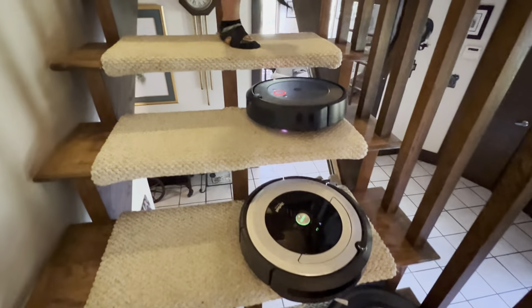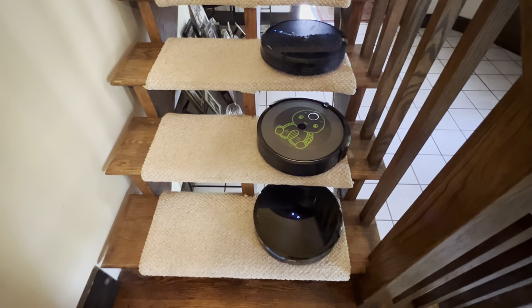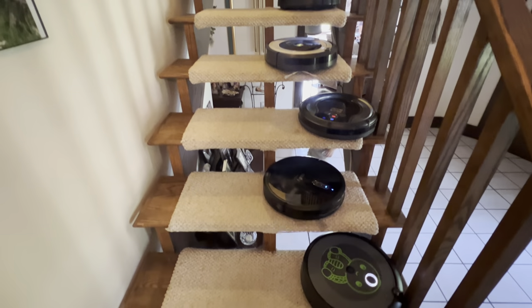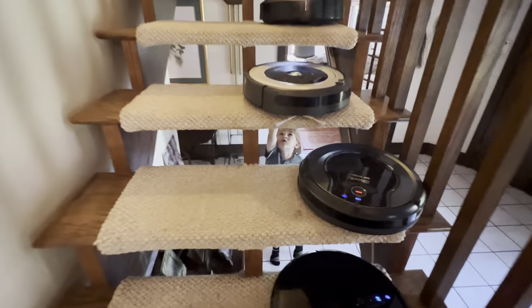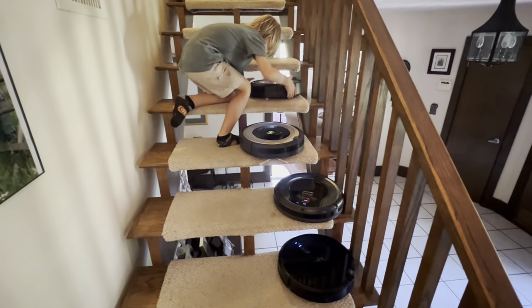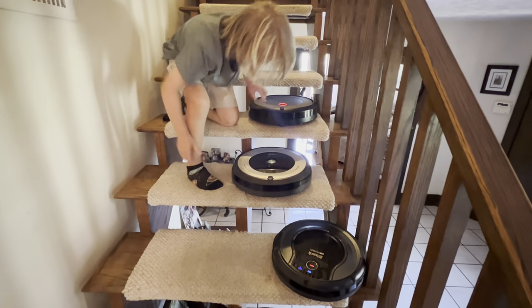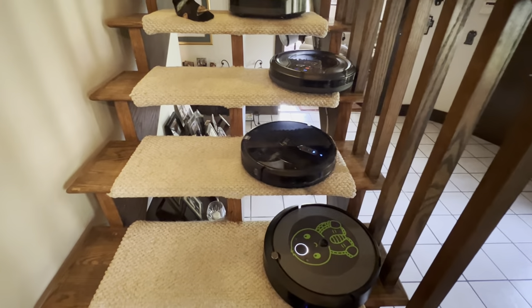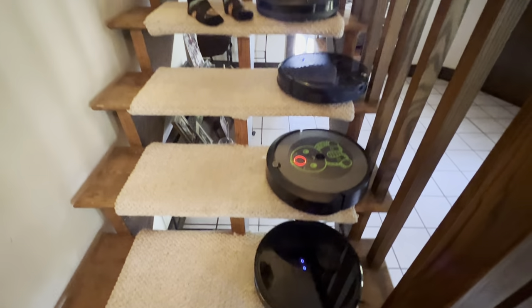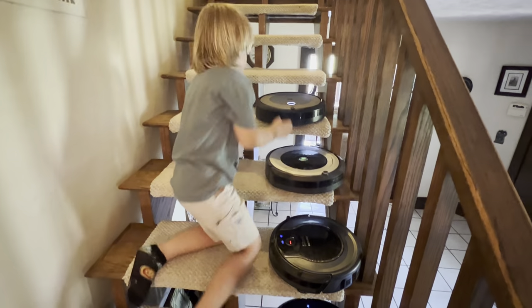Not doing so well. Three of them are already down. Oh, it feels stuck. Uh oh — another one down. The Shark is not doing very well.